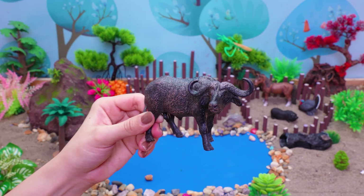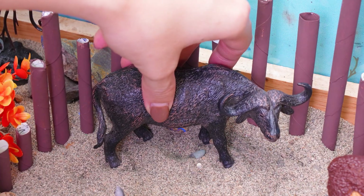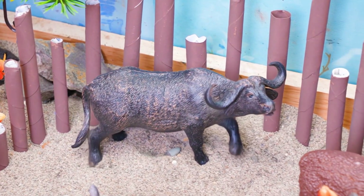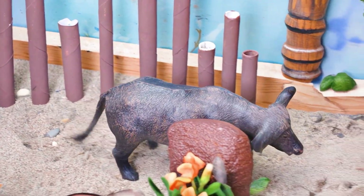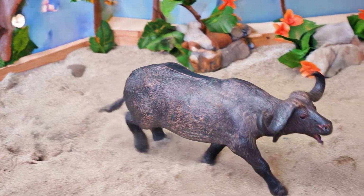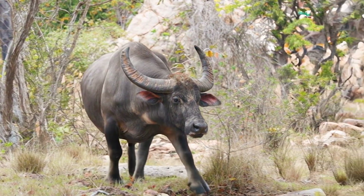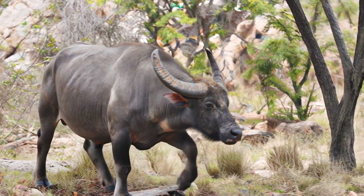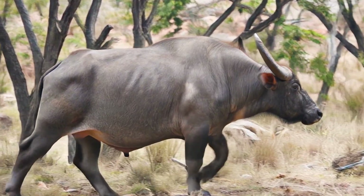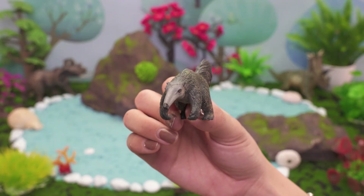This is a buffalo! Hi, little explorers! Let's meet the buffalo, a big and strong animal that loves grassy fields. The buffalo lives in countries like India, Thailand, Vietnam, and even the United States. It eats grass, water plants, and hay while spending time near rivers and lakes. The buffalo can live about 20 to 25 years and enjoys staying in herds with its family. Isn't the buffalo an amazing helper and friend to people on farms?